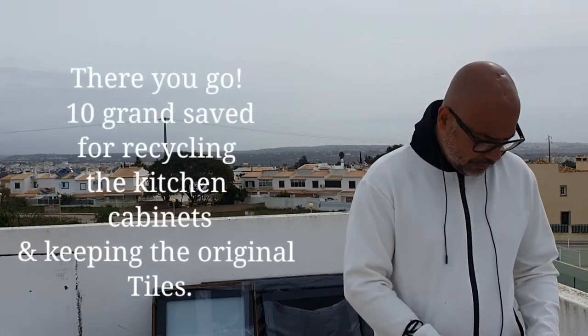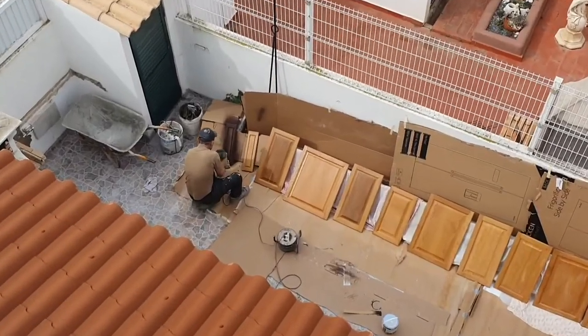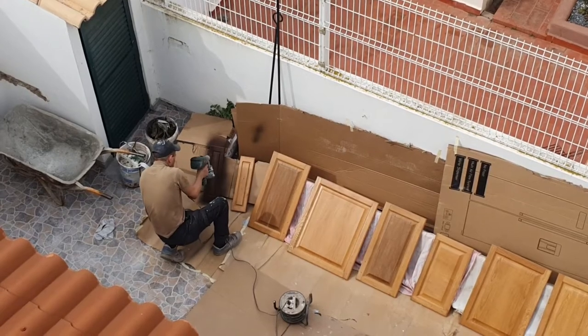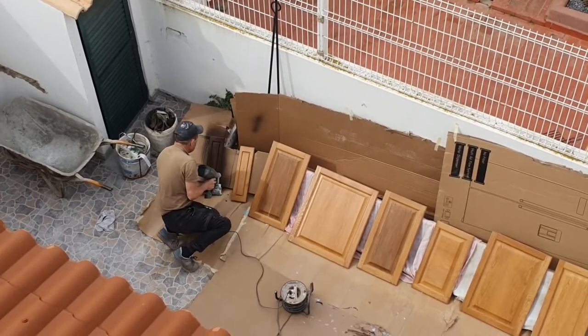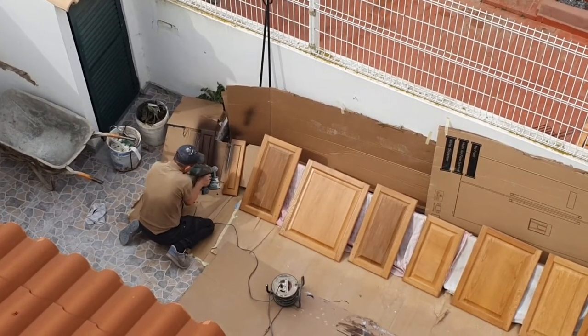How much do you think we've saved on getting the kitchen spray painted like this as opposed to buying a whole new one? It's a really nice colour, Fabio.